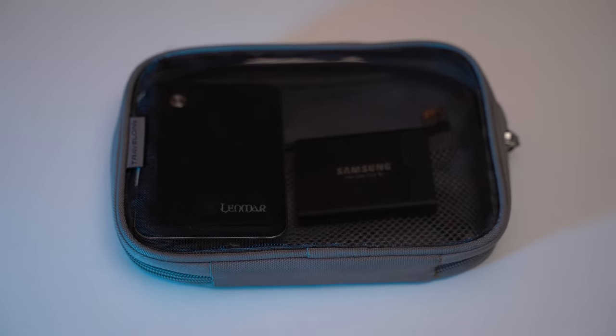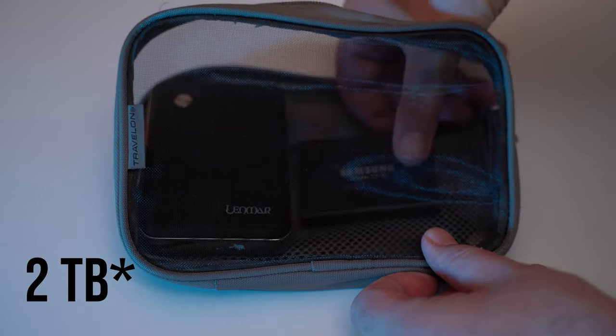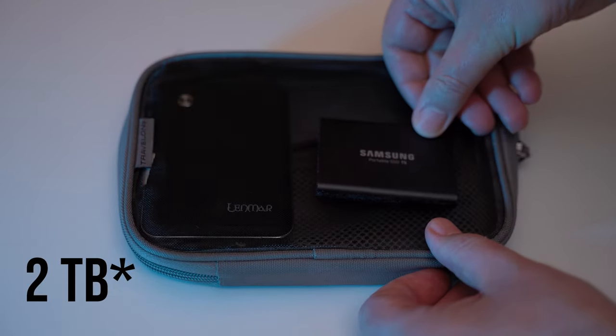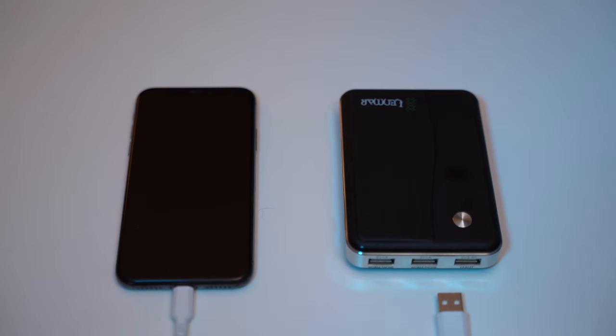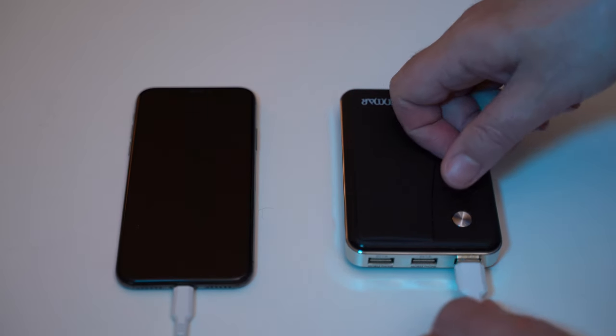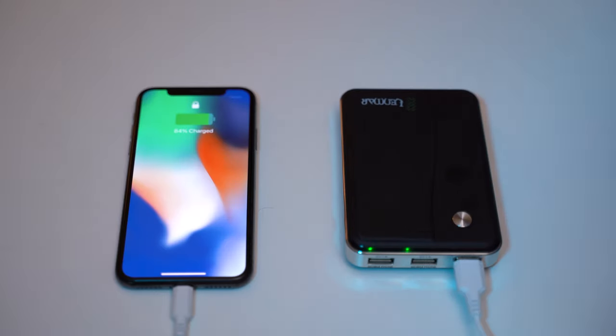A tech pouch keeps all my computer and phone leads and smaller accessories in one place. In the pouch today I have stored a Samsung 2GB solid state drive which is lightweight and portable and is going to be used for on-site backups, and a battery power pack for keeping my smartphone or iPad fully charged even when I'm unable to connect to mains electricity.